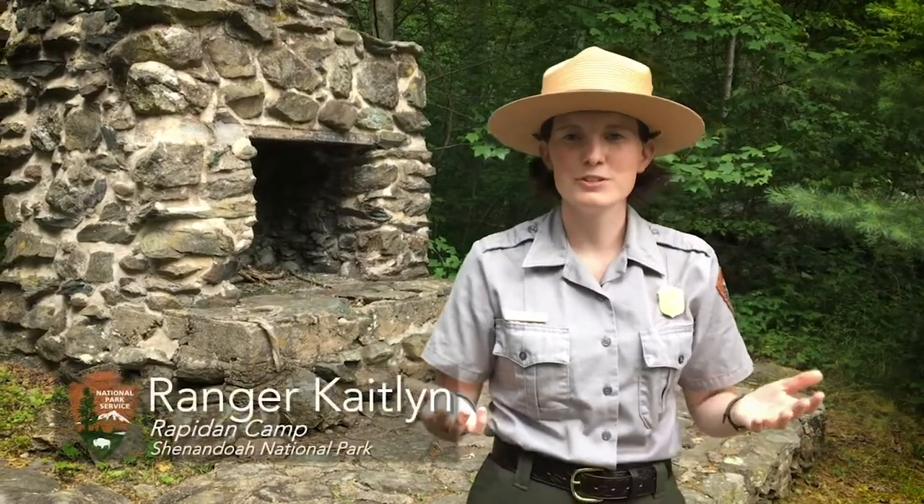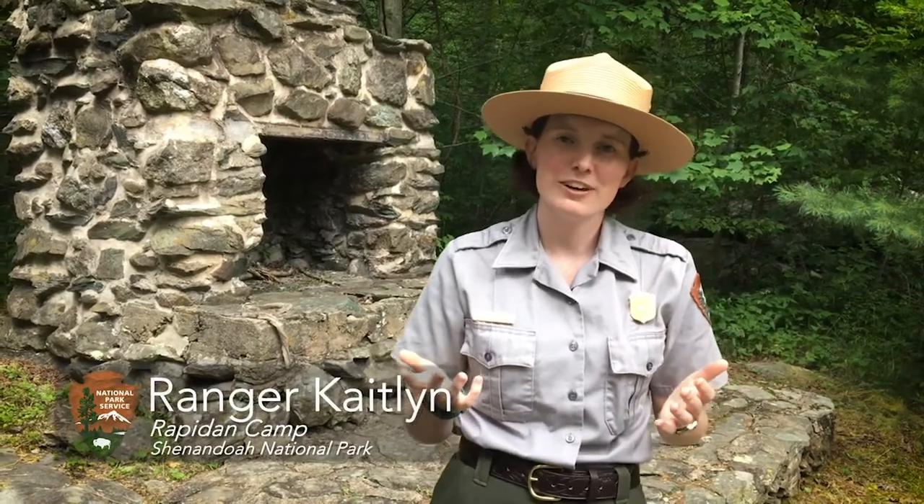Hi, I'm Ranger Caitlin, and welcome to Shenandoah National Park. Thousands of visitors come to Shenandoah every year hoping to see some wildlife on their adventures. Of course, you do have to stay 25 yards away from wildlife in the park, 50 yards away from bears. But there is some wildlife in the park that some of us want to be even further away from.